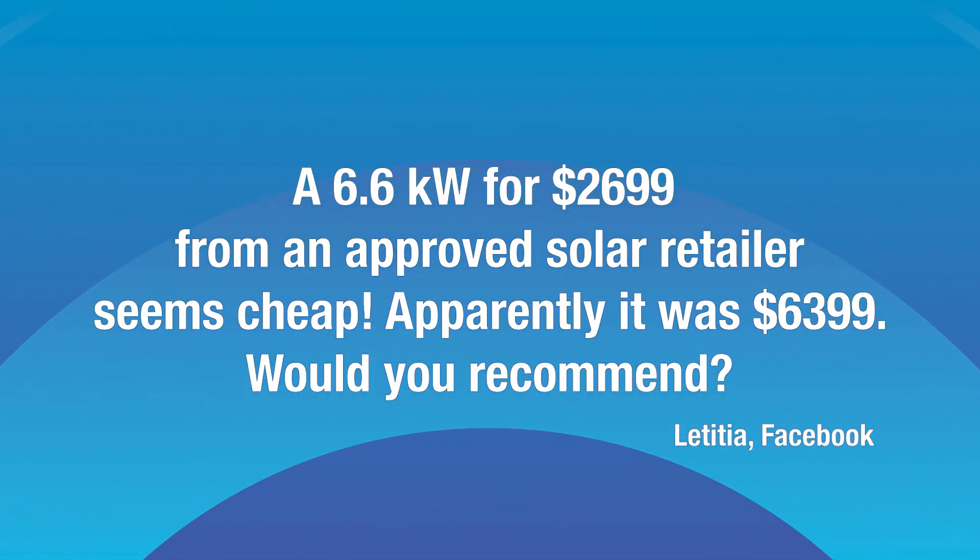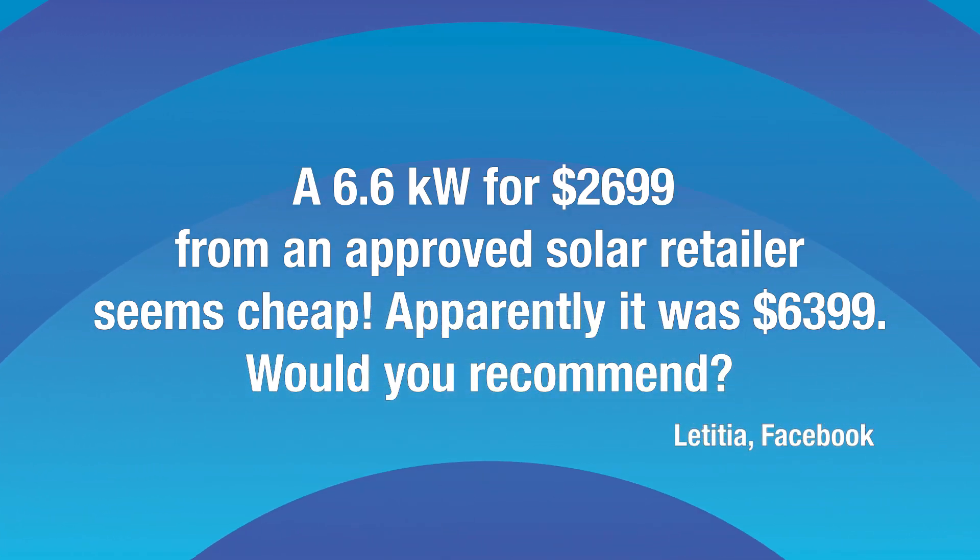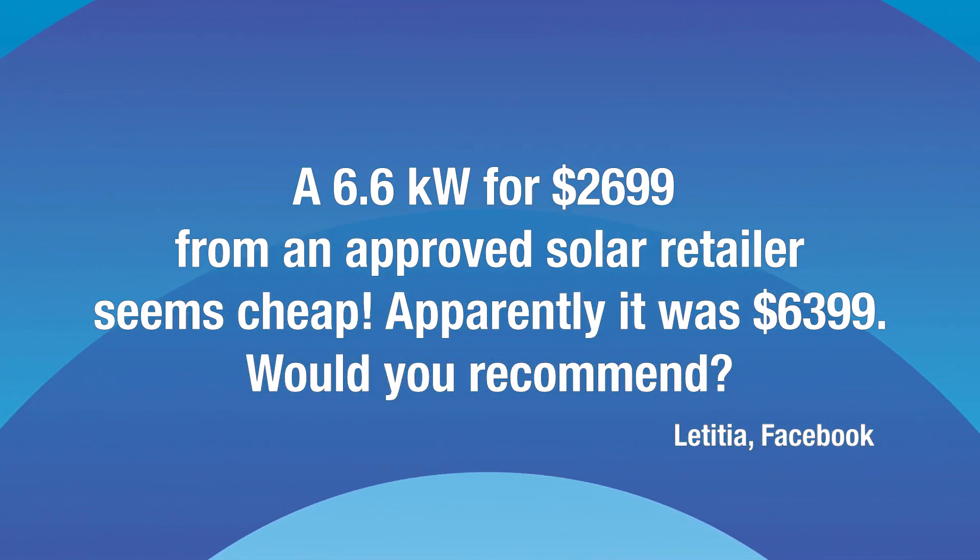A 6.6 kilowatt for $2,699 from an approved solar retailer seems cheap. Apparently it was $6,399. Would you recommend? No, Letitia, I wouldn't recommend. In my opinion, that is way too cheap.